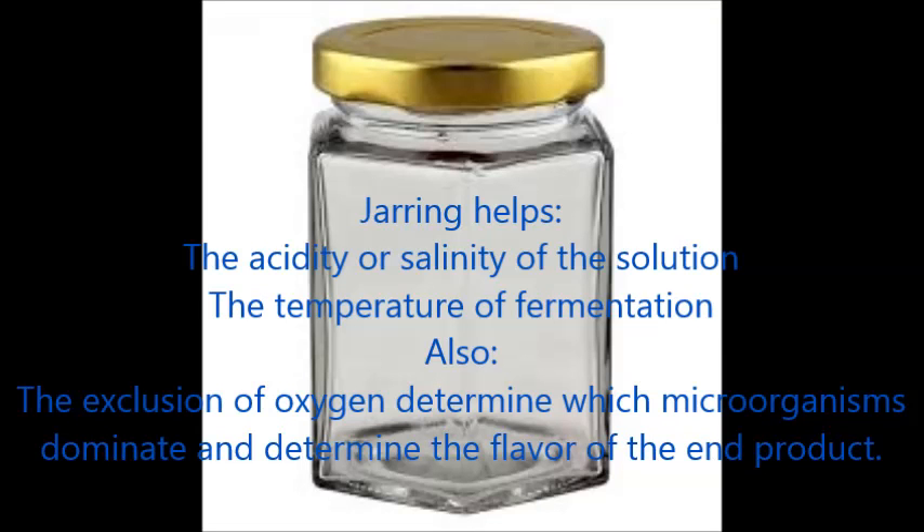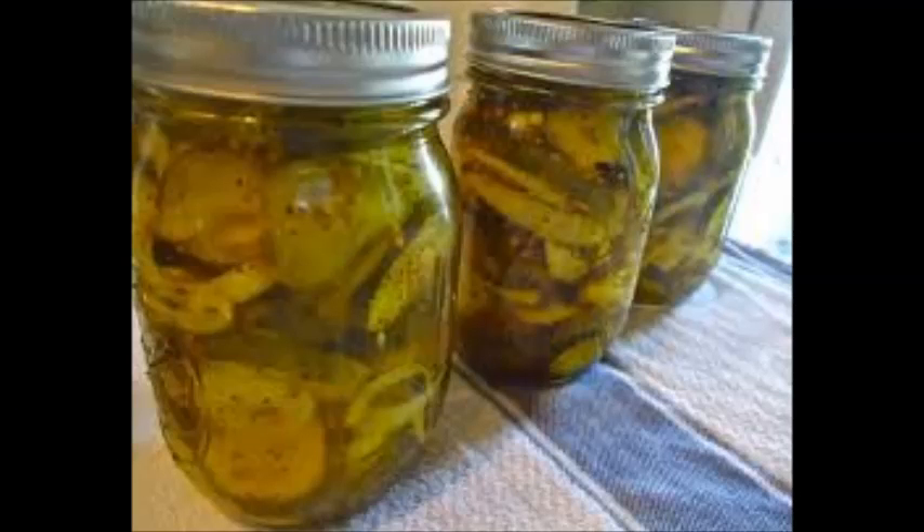Alum was once used in preservation and is still approved by the USA Food and Drug Administration. You can refrigerate pickles, which are unfermented pickles, or you can jar pickles. By jarring pickles along with brine, vinegar, or both, as well as spices, will of course result in this.